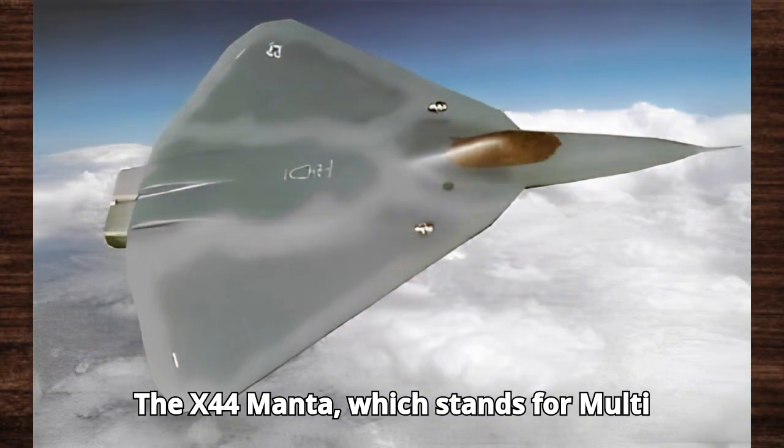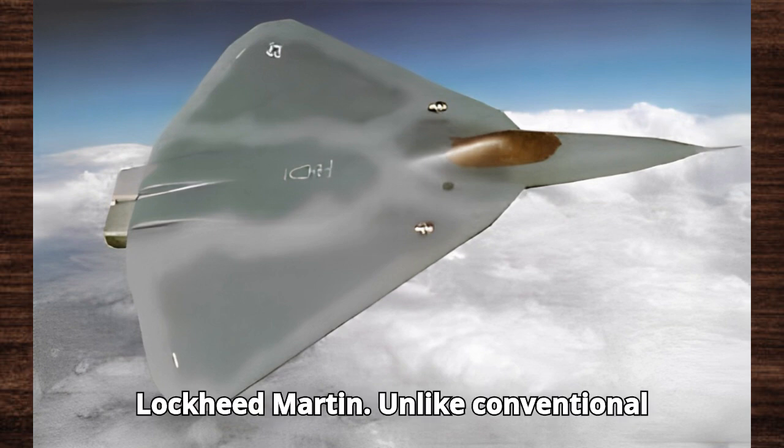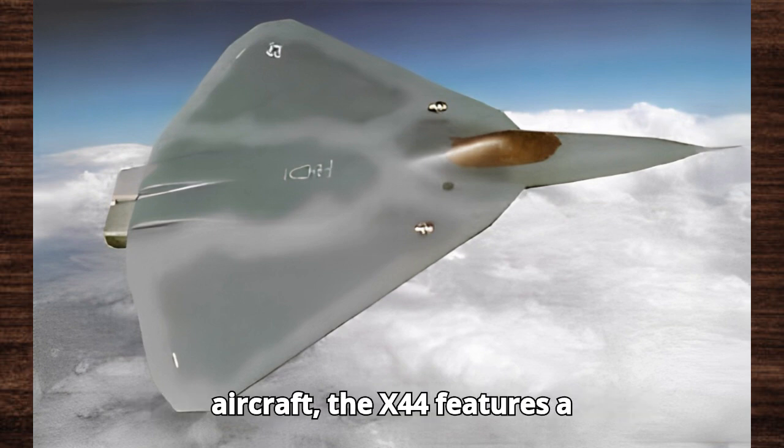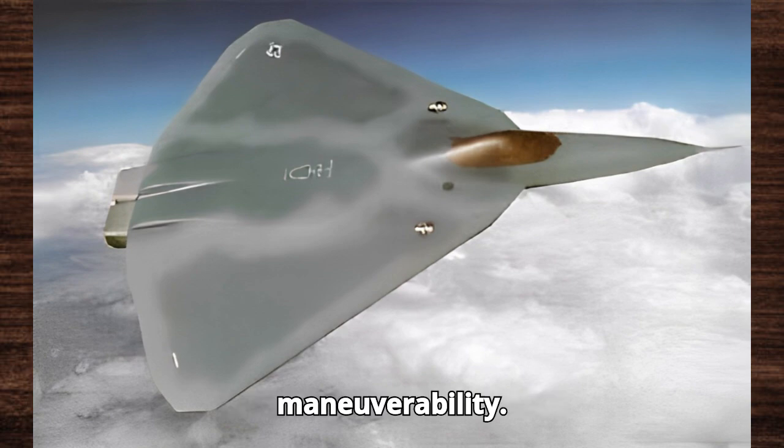The X-44 Manta, which stands for multi-axis no-tail aircraft, is an advanced stealth fighter concept developed by Lockheed Martin. Unlike conventional aircraft, the X-44 features a tailless design, offering significant advantages in stealth and maneuverability.